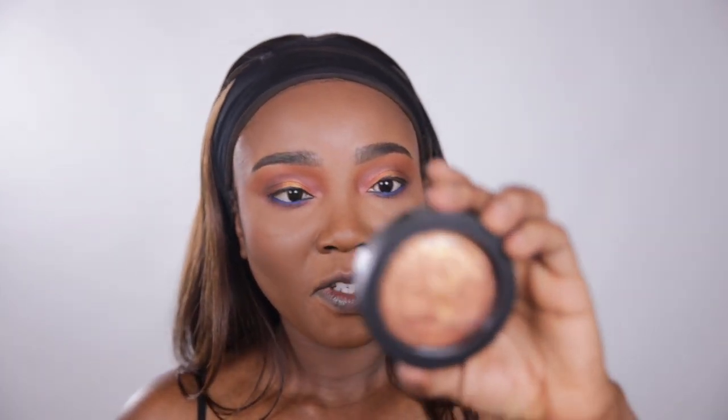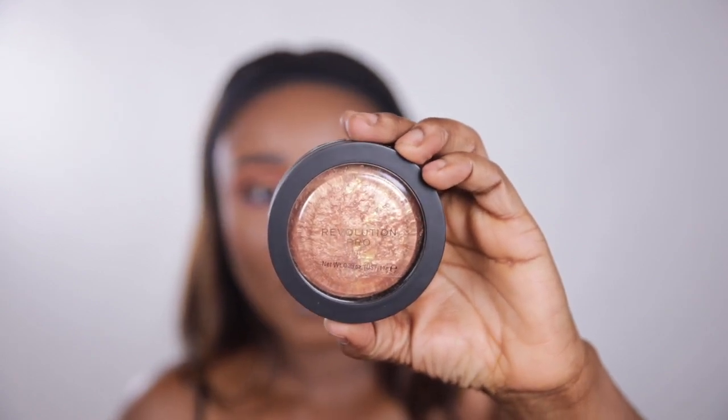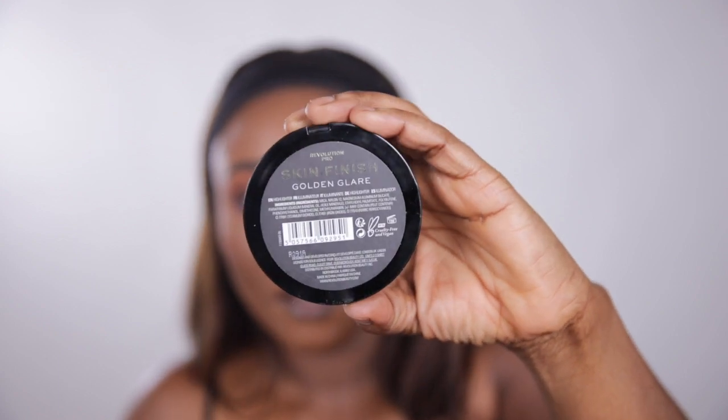For highlight, I'm going in with the Revolution Pro Skin Finish in the shade Golden Glare. It's very subtle — you can hardly see it — but I actually like it that way.